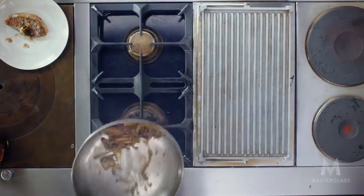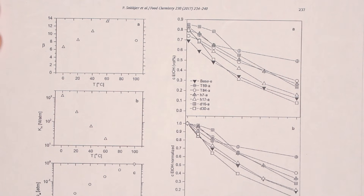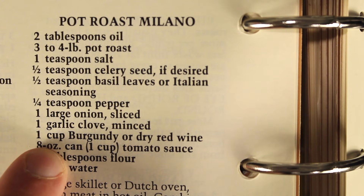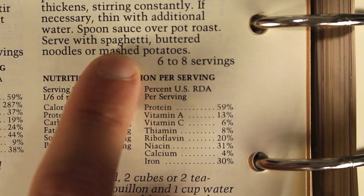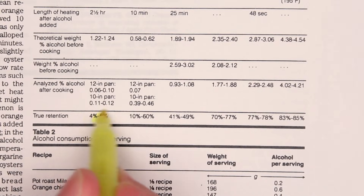77 to 78 percent remained. Alcohol does burn off faster than water — it reduces by what we call a power function, which means there's an exponential piece to it, a multiplying effect as you reduce it by a greater volume. This is why the same researchers had a very different experience when they cooked a pot roast Milano with one cup of Burgundy, simmered for two and a half hours. How much alcohol from the wine was left at the end? Just 4 to 6 percent.